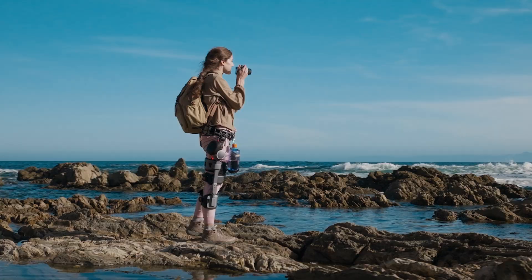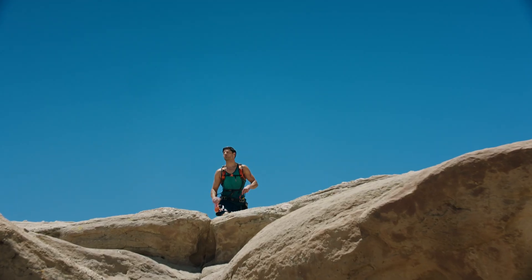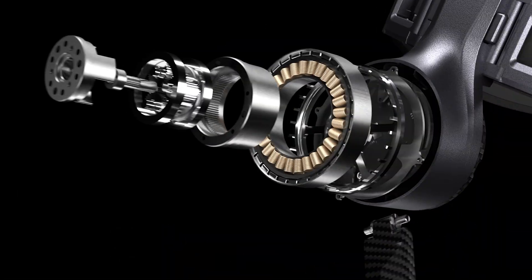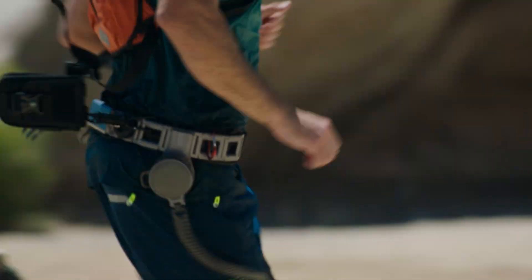Unlimited adventure — the K module delivers up to 88 pounds of upward support. A maximum speed of 17.4 miles per hour. More freedom, more endurance. An intelligent motor that boosts your natural stride, for a second wind that never quits.